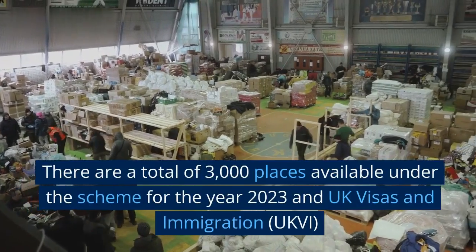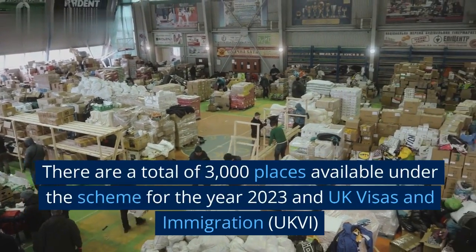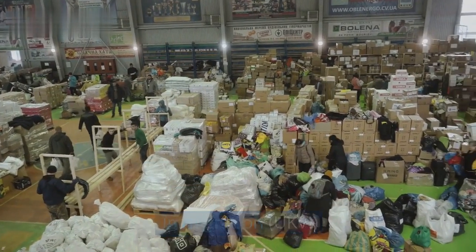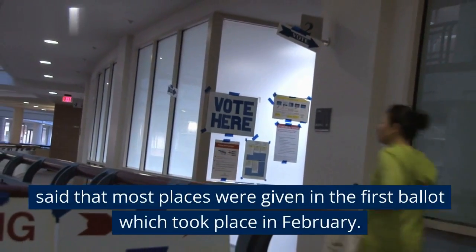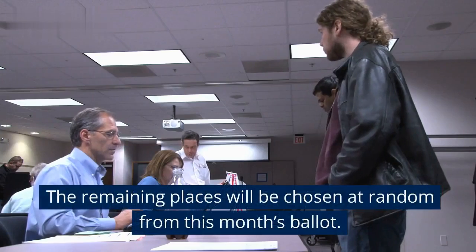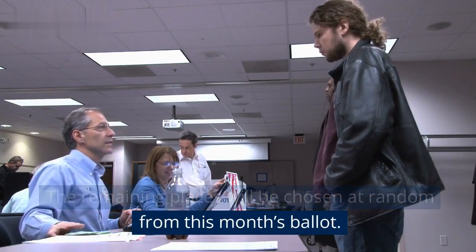There are a total of 3,000 places available under the scheme for the year 2023. UK Visas and Immigration (UKVI) said that most places were given in the first ballot, which took place in February. The remaining places will be chosen at random from this month's ballot.